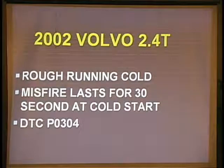2002 Volvo 2.4 turbo runs rough cold. It runs rough cold for about 30 seconds to a minute, and then it's gone — runs fine then. The rest of the day, until this thing gets cold again, you do not see this problem. It's setting a DTC P0304.